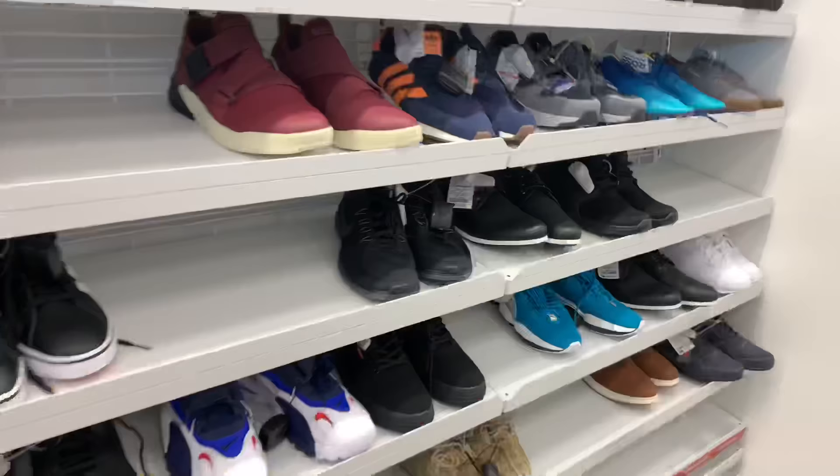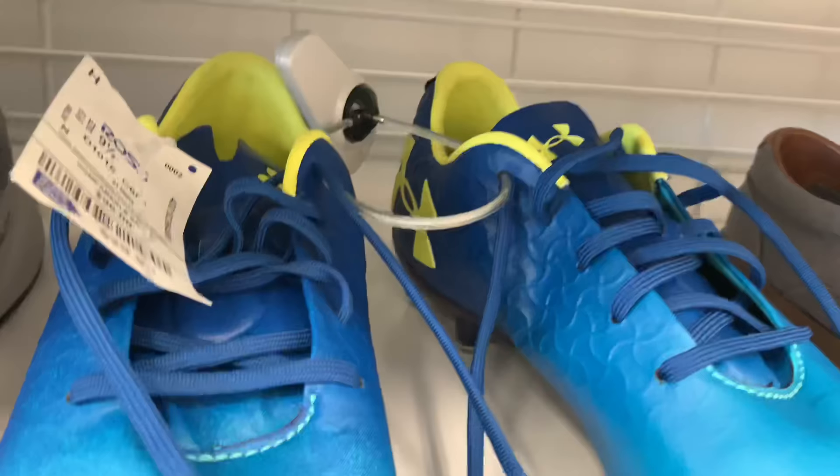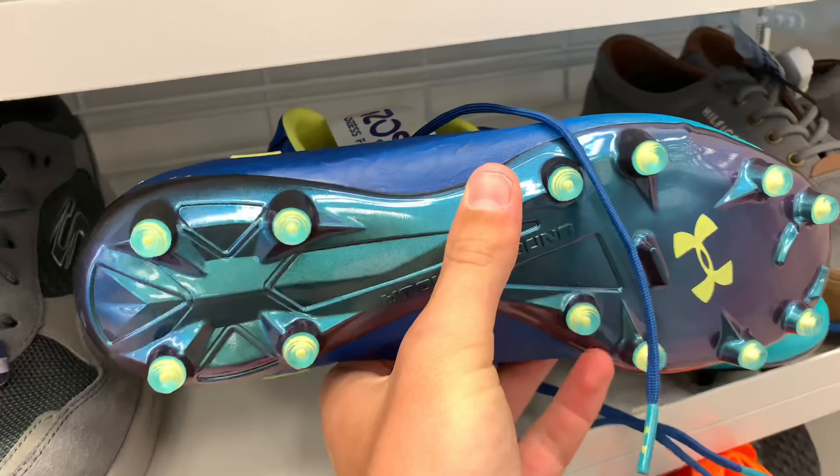We have another top-end pair over here. Looks good. We have the Under Armour Magnetico Pro. I already have this colorway, so I'm not going to buy these — 30 bucks.